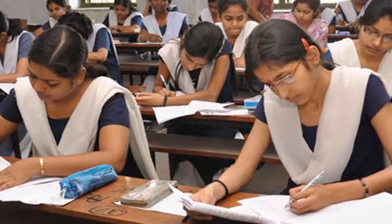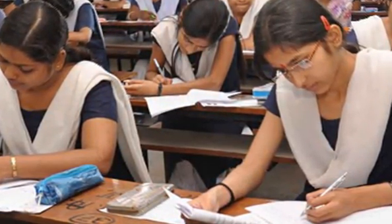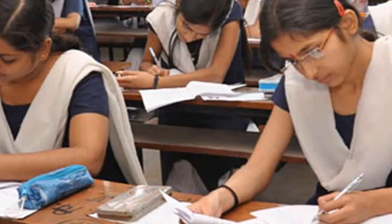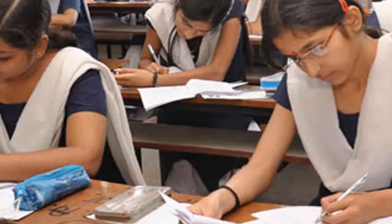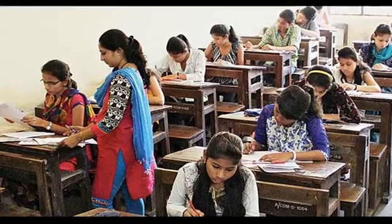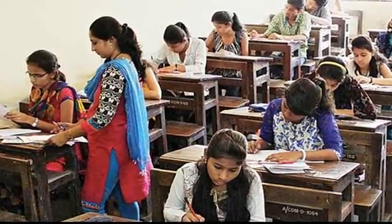Candidates will also need to take out the answer sheet carefully. It is important to check that the test booklet code printed on side 2 of the answer sheet is the same as printed on the test booklet. If there is a discrepancy, the candidate should immediately report the matter to the invigilator for replacement of both the test booklet and the answer sheet.